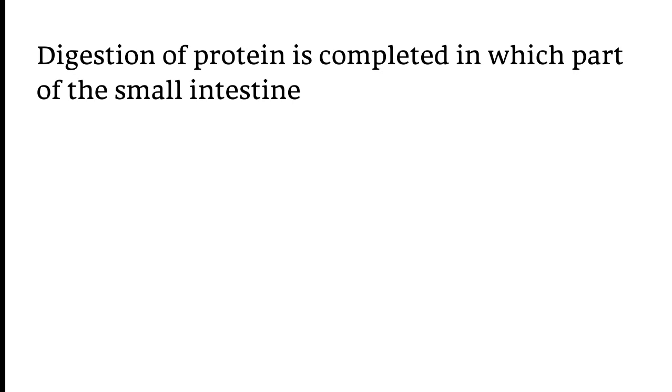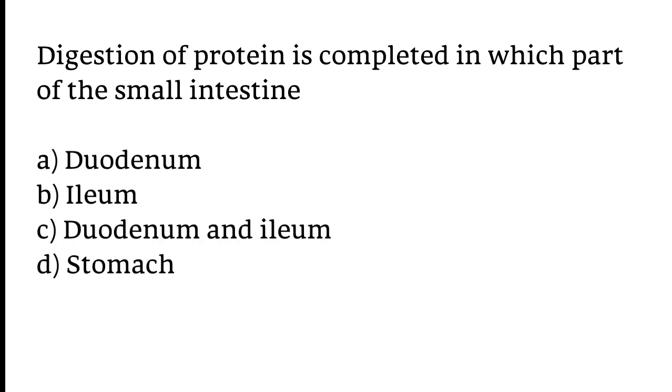Digestion of protein is completed in which part of the small intestine? Options: A) Duodenum, B) Ileum, C) Duodenum and Ileum, D) Stomach. The correct answer is option B. Digestion of protein is completed in the Ileum part of the small intestine.